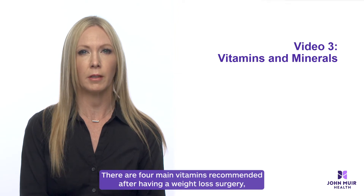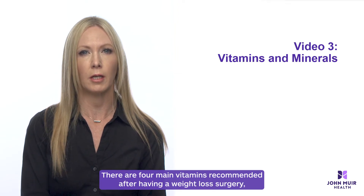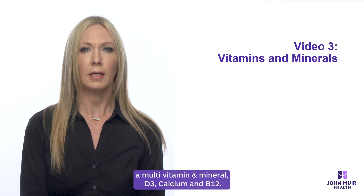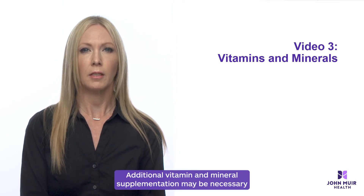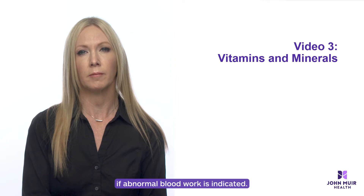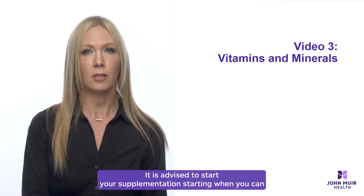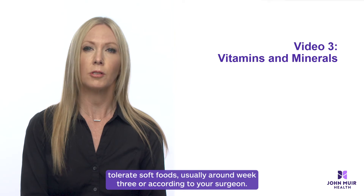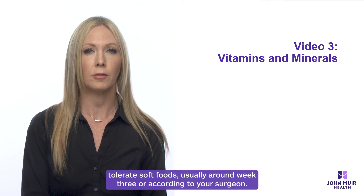There are four main vitamins recommended after having weight loss surgery: a multivitamin and mineral, D3, calcium, and B12. Additional vitamin and mineral supplementation may be necessary if abnormal blood work is indicated. It is advised to start your supplementation when you can tolerate soft foods, usually around week three or according to your surgeon.